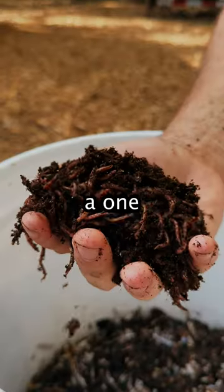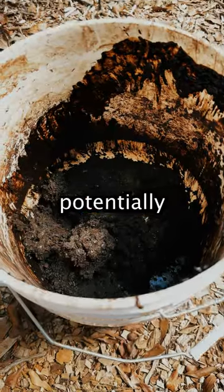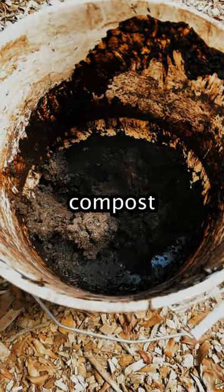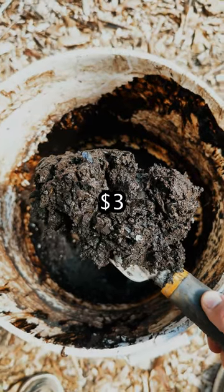Create your first worm tower, place in a one-time load of worms, then feed the worms your leftover food waste. Every month you could potentially generate thousands of pounds of vermicompost from 400 square feet of worm tower space. The vermicompost can sell for about $3 a pound.